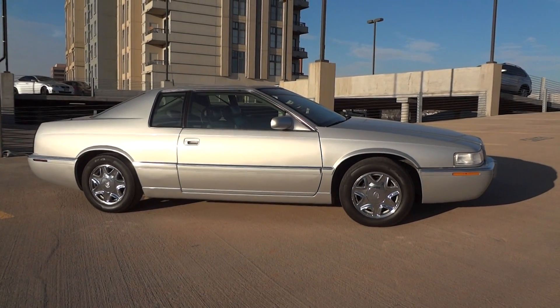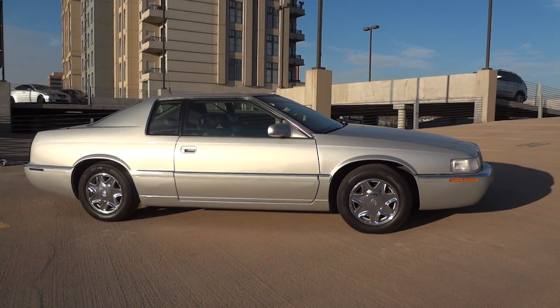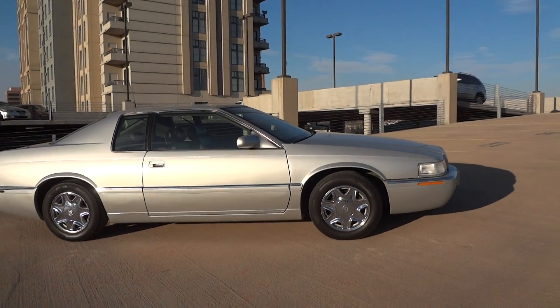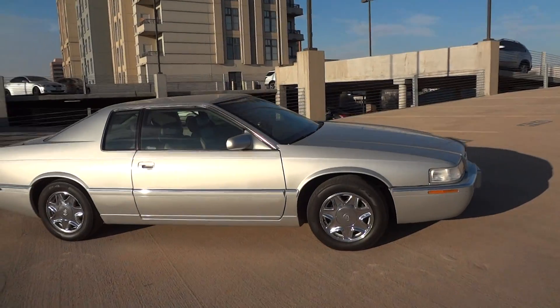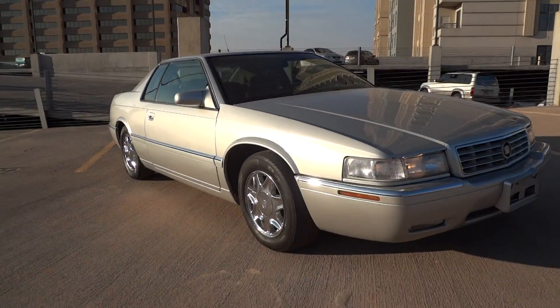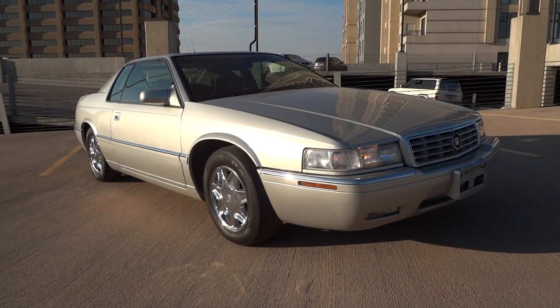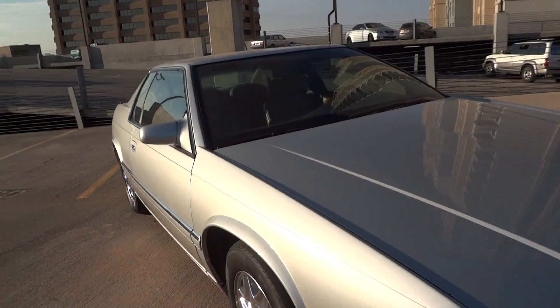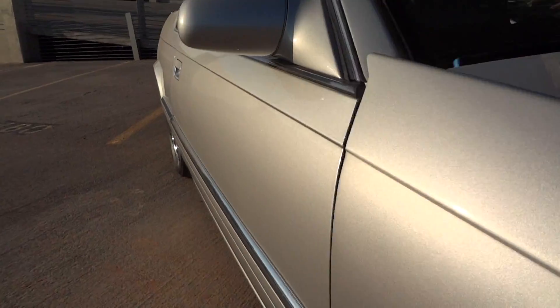You're looking at a 2001 Cadillac Eldorado ESC with 68,000 miles on it. This is next to the last year that they made these cars. This particular example wasn't driven very much — it was stored inside.